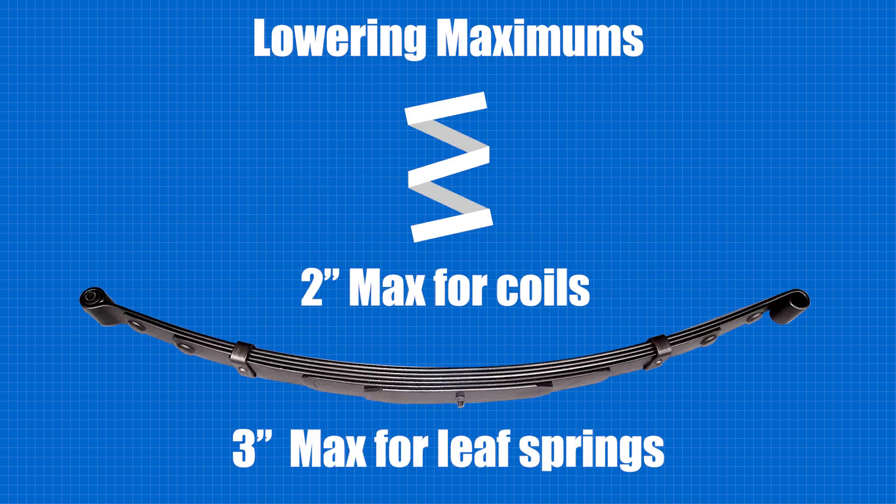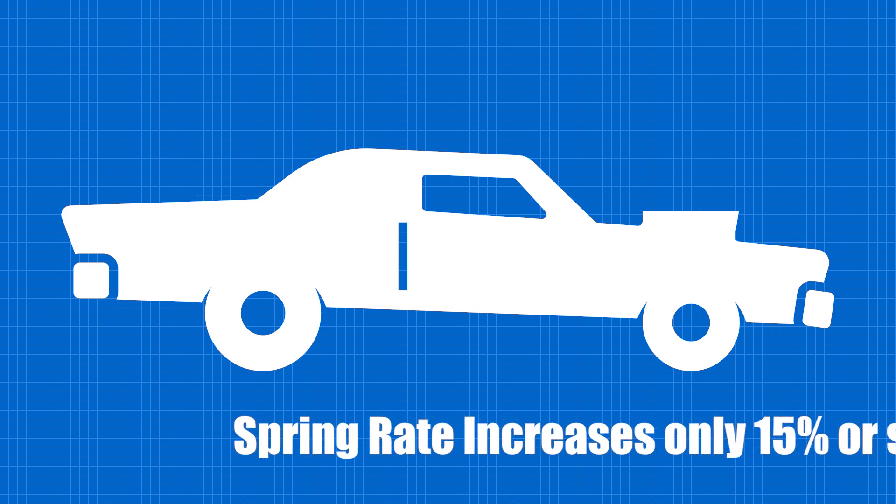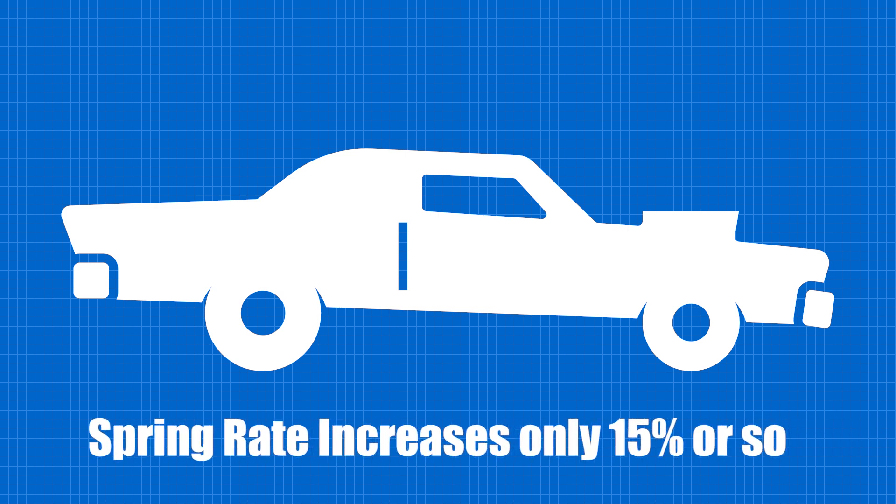Our rules are never to go any lower than 2 inches with coil springs or 3 inches with leaf springs. Even with the maximum amount of lowering, the increase in spring rate can be held to about 15% or so.